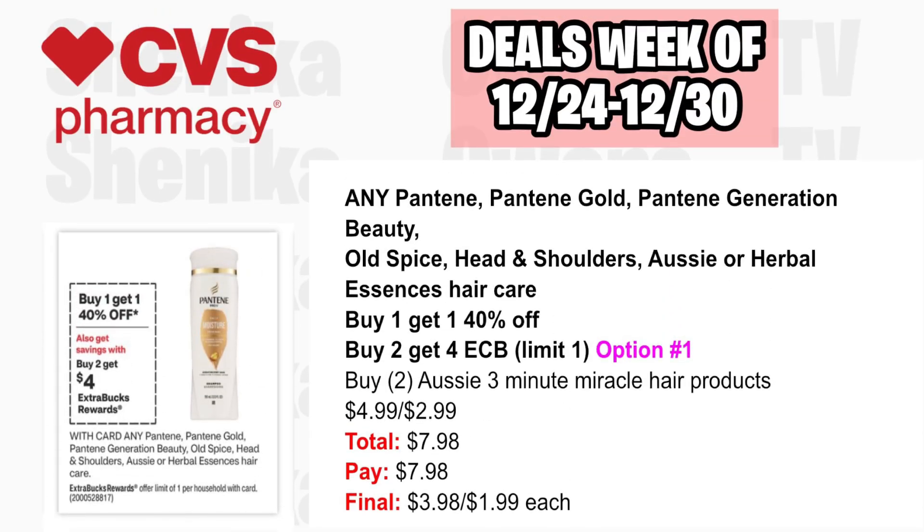Pantene, Pantene Gold, Aussie, Herbal Estis Hair Care, and Head & Shoulders are buy one get one 40% off, and buy two get a $4 ECB, limit one. Option one: pick up two Aussie 3 Minute Miracle Hair Products at $4.99, with the second 40% off at $2.99, both totaling $7.98. Pay $7.98, get back $4, making the final cost $3.98 or just $1.99 each.